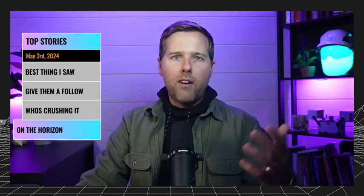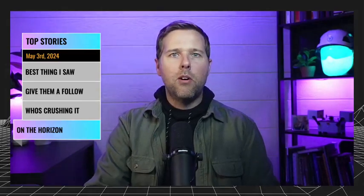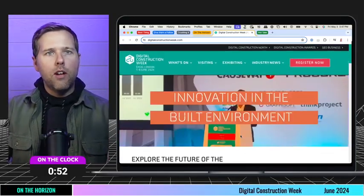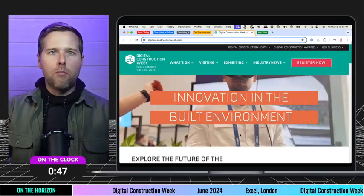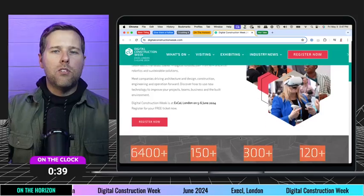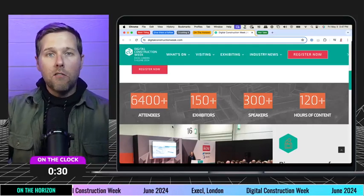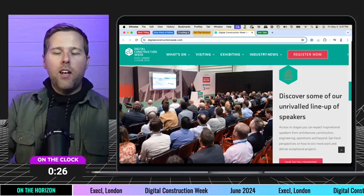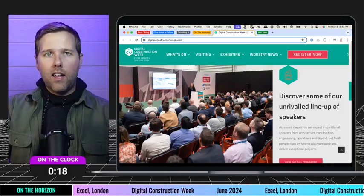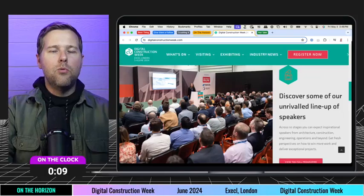Next up on the horizon: we spotlighted upcoming conferences last week, and we're right in the middle of conference season. One to add to the list is Digital Construction Week. This is a really exciting one that our team in London was encouraged about — a great opportunity to engage with folks in a completely different part of the world. It's really well attended, very diverse in terms of company backgrounds and individuals. It's in about a month, so get your plane tickets if this interests you. We'll be there — hope to see you in June.